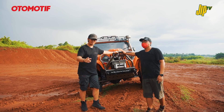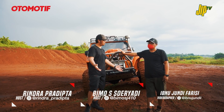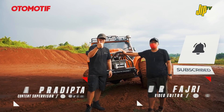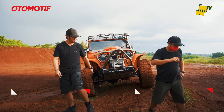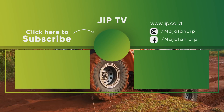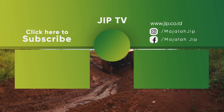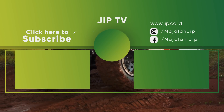Jangan lupa subscribe, comment di bawah gimana pendapatnya soal mobil ini dan video apa berikutnya. Hidupkan loncengnya kalau ada video baru. Kalau suka boleh di-share ke teman-teman. Sampai jumpa di video berikutnya, kita main off-road!